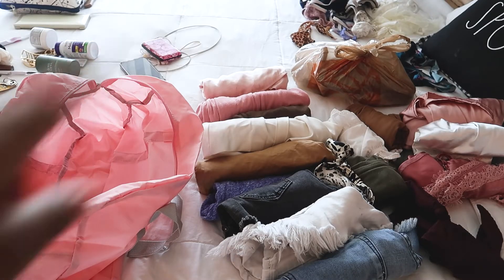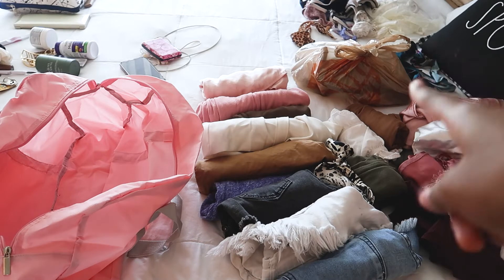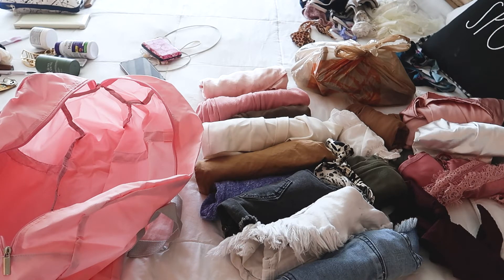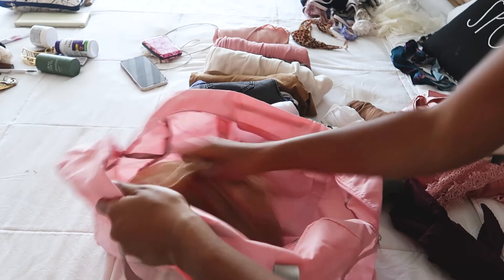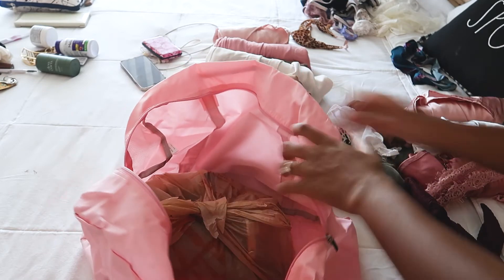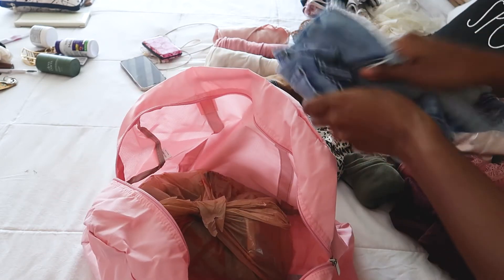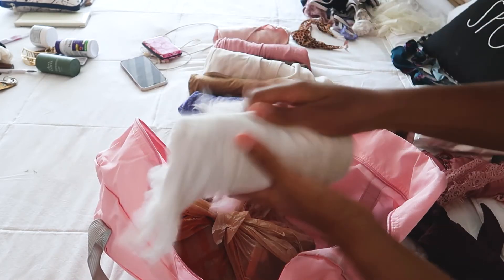Okay, so as you can see, I have all my stuff rolled — I really just need to go, so I quickly rolled everything. I put my pink heels and flats in a plastic bag since I don't have any shoe bags — just tied it up. I'm going to put the shoes in first since they're the heaviest, then start filling in with the heavier stuff like my denim shorts.